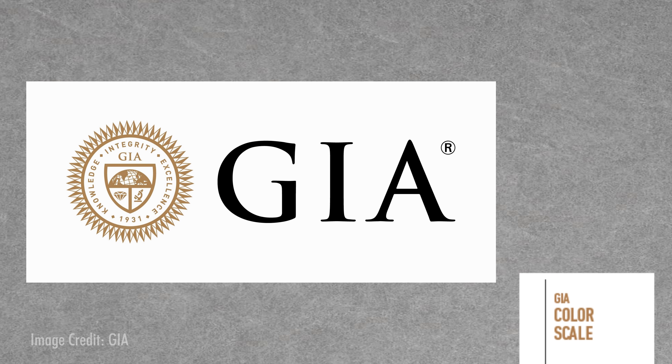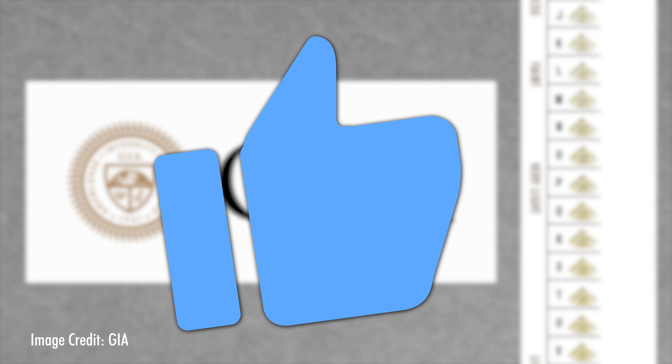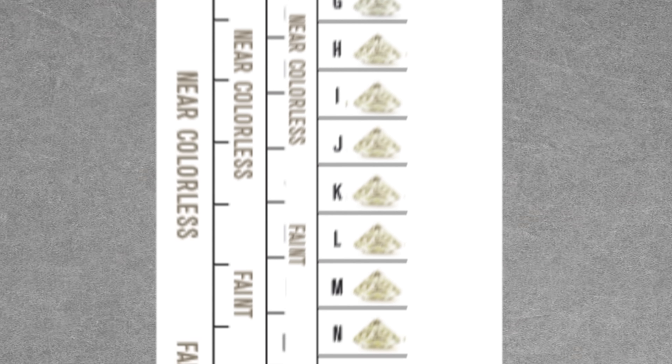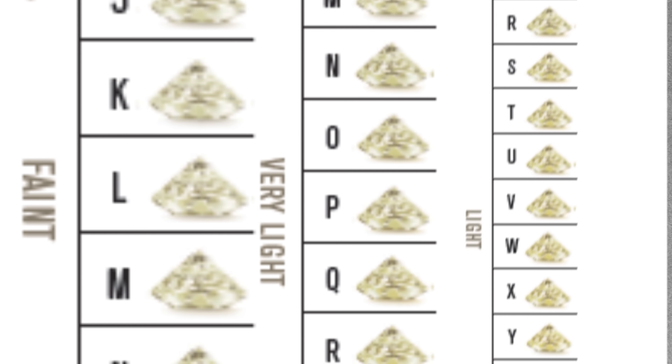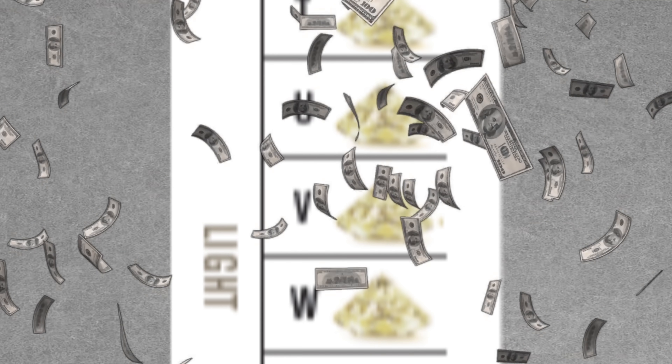This scale doesn't start with A because the Gemological Institute of America wanted to differentiate it from earlier, more vague grading systems. Some dealers used A, B, C, 1, 2, 3, or A, AA, and AAA as grading terminology with no uniformity from dealer to dealer. Others used archaic descriptions such as blue-white or top-light brown. So GIA decided to start their scale at D to separate itself from all other grading systems being used, and it worked.